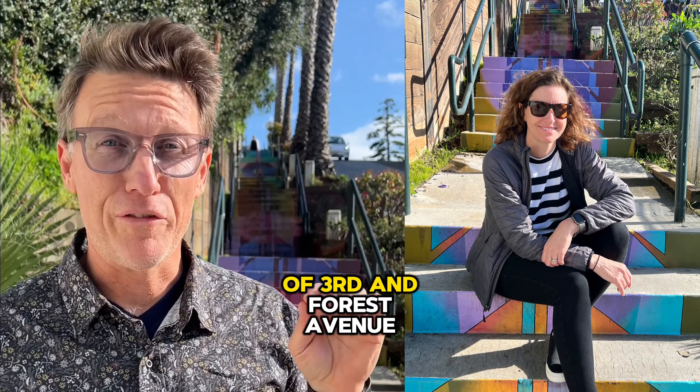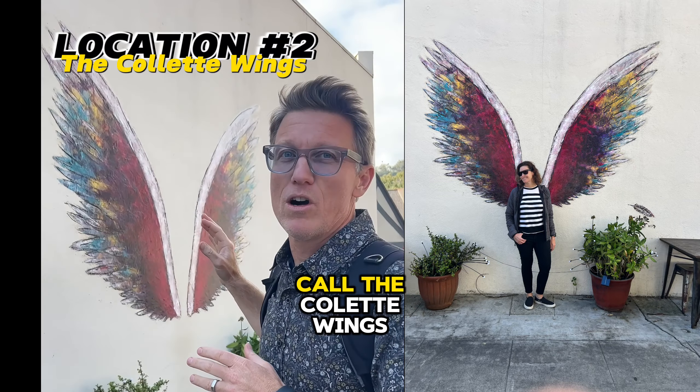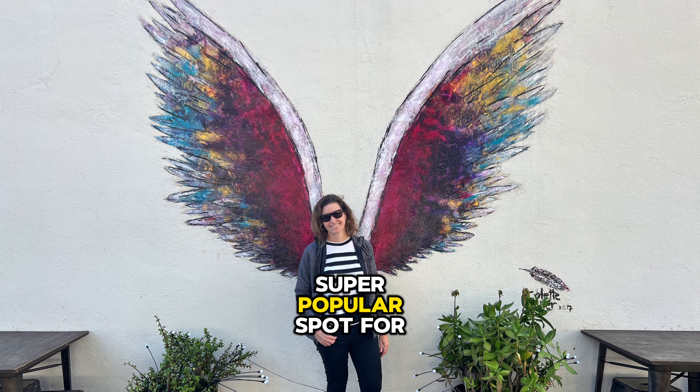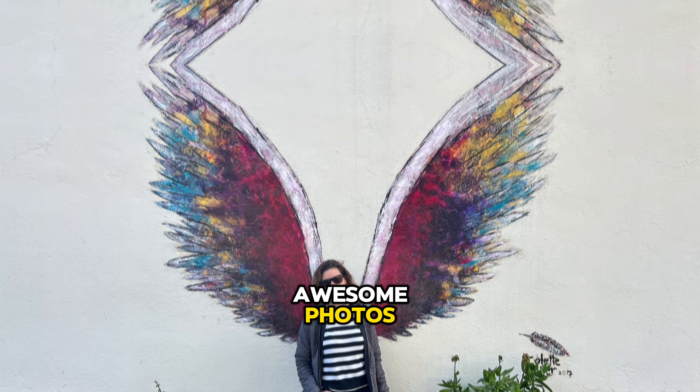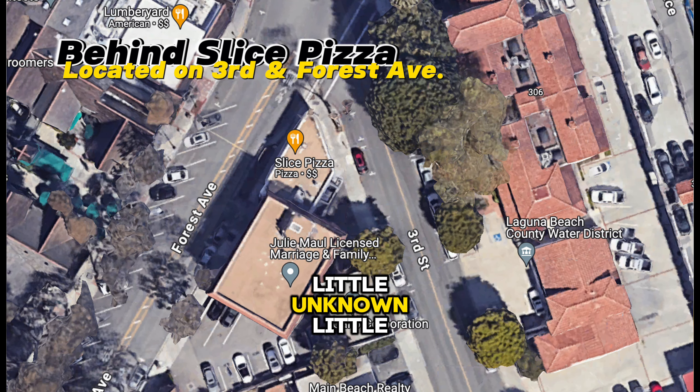It's located on the corner of 3rd and Forest Avenue. I'm here at what we call the Colette Wings. Colette was the painter who painted this on the wall — super popular spot for awesome photos, very unique. One of Laguna Beach's little unknown spots.